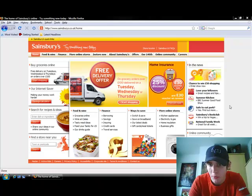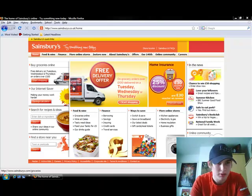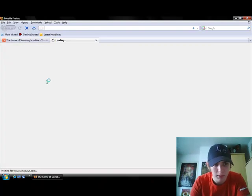Here I am on the Sainsbury's website — this is their home page. The first item on my shopping list is some organic semi-skimmed milk, two pints of that. To look for it, I'll start with the 'Start Shopping' button.